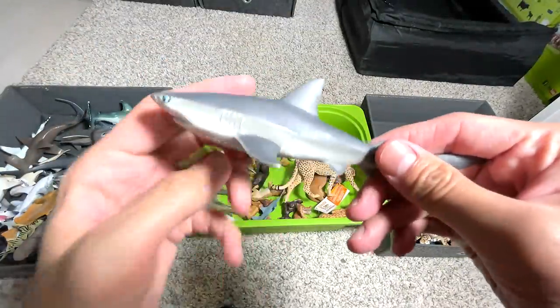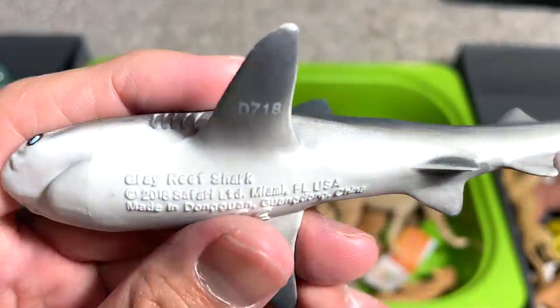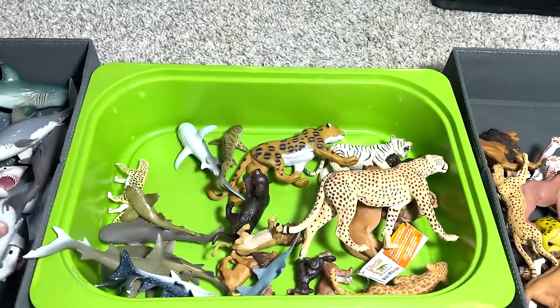Another shark right here. I think this is a grey reef shark, if I'm not wrong — a 2018 figure. Very nicely detailed as well.